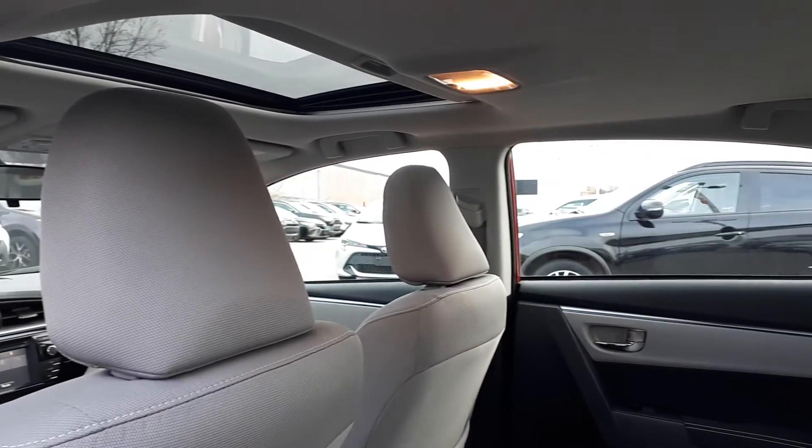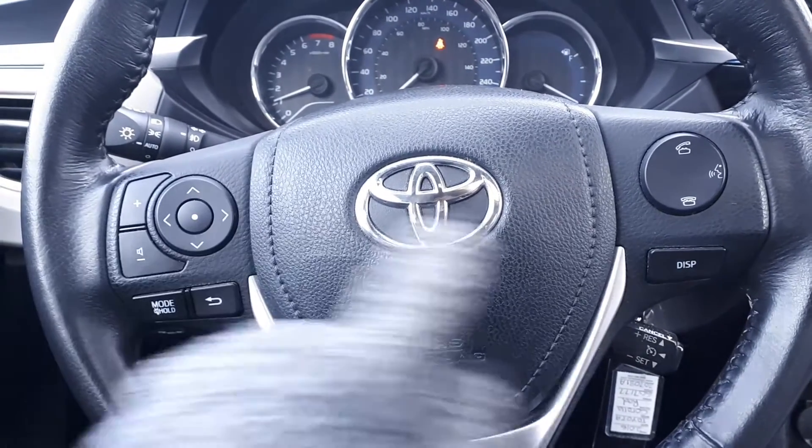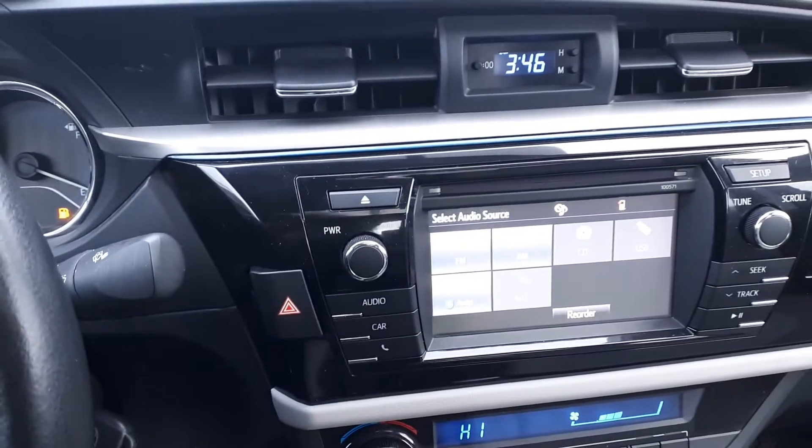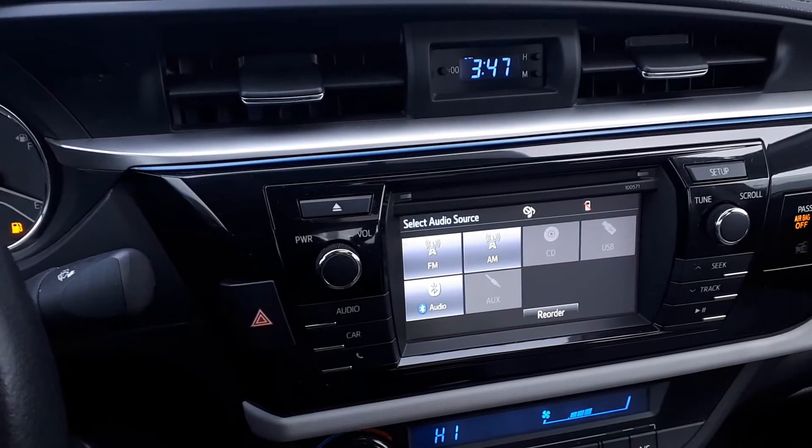There is a sunroof up top. This vehicle also has steering wheel audio and Bluetooth controls. For audio sources, there is AM and FM radio stations, USB and auxiliary inputs, a CD player and Bluetooth audio.